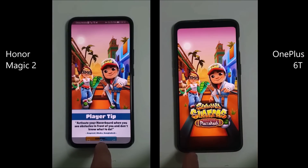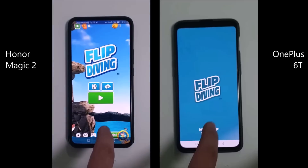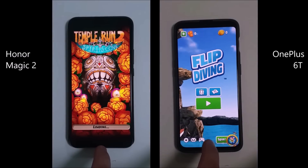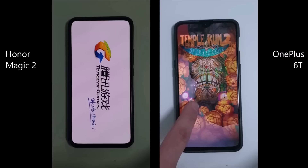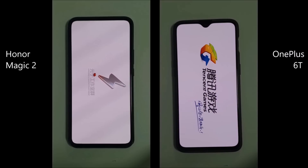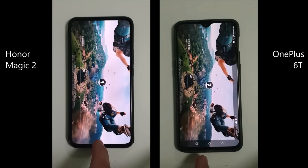We already have Subway Surfers finished on the Magic 2; it's still booting up on the 6T. The Magic 2 is now ending with Flip Dive and only going into it on the 6T. Temple Run 2 is a little bit more graphics intense, it takes a little bit longer to load, but once we have it up and running, it is closed on the Magic 2 and still loading on the 6T. I then go into PUBG — this is the Chinese variant, since I enjoy playing the game without the use of a proxy or VPN. It is going slightly slower here due to being on a VPN right now, but they are exactly the same.